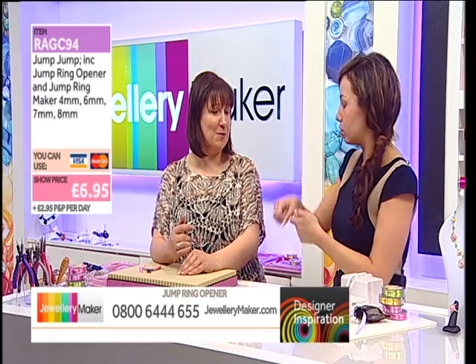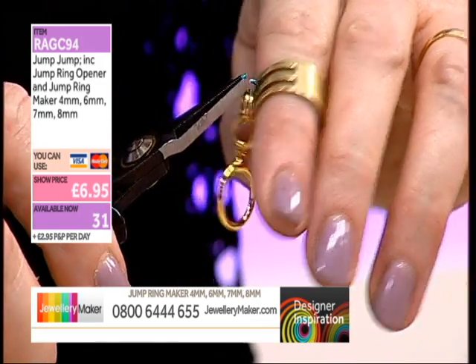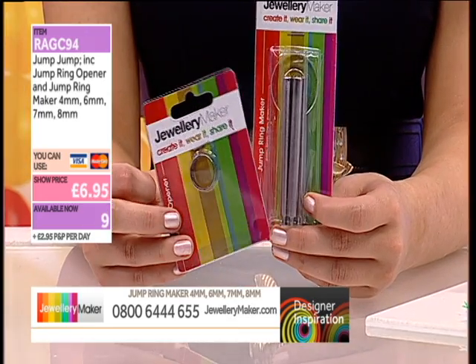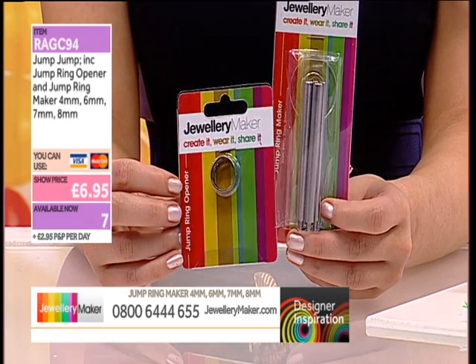Teresa tried a jump ring opener once in a bundle of bits and didn't think she needed it — she had two pairs of pliers. But she was amazed how much quicker it is. It's one of those tools you think you can do without but it makes life so much easier. 16 left in total — this is going to be a sellout. £6.95 for the jump ring maker and opener.